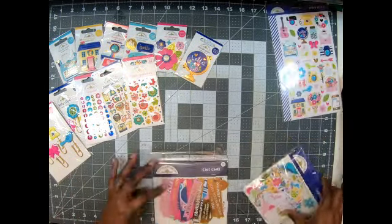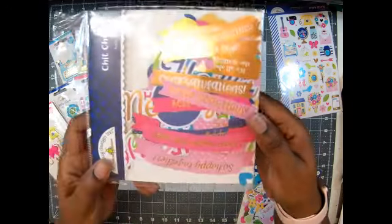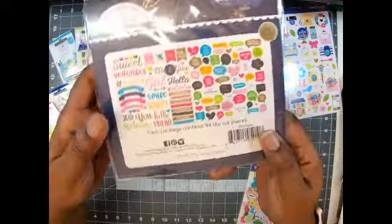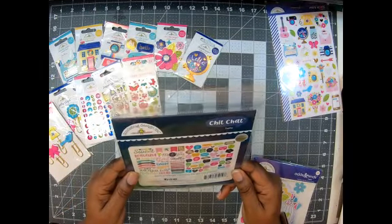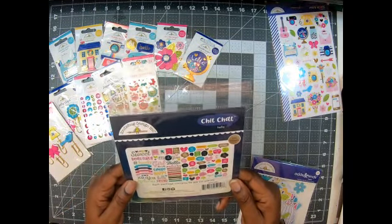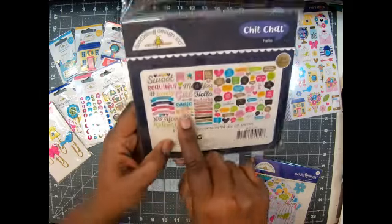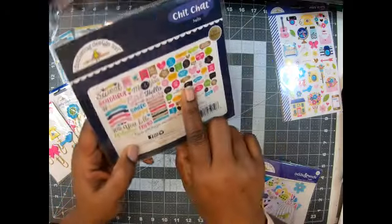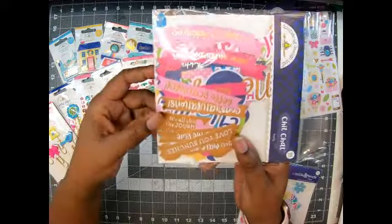Then we got something called chit chat — by looking at it, it's got words and word banners. Look how pretty! Oh my goodness — 'sweet,' 'beautiful,' 'hello,' 'girl,' 'welcome,' 'friend.' I'm absolutely loving these words. You got some cute banners and then the word bubbles — and they have foil. Oh my goodness, look at that — beautiful!